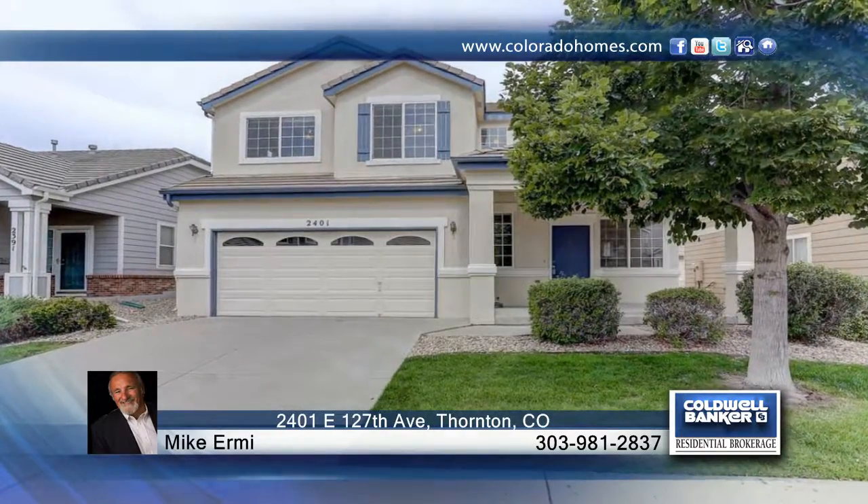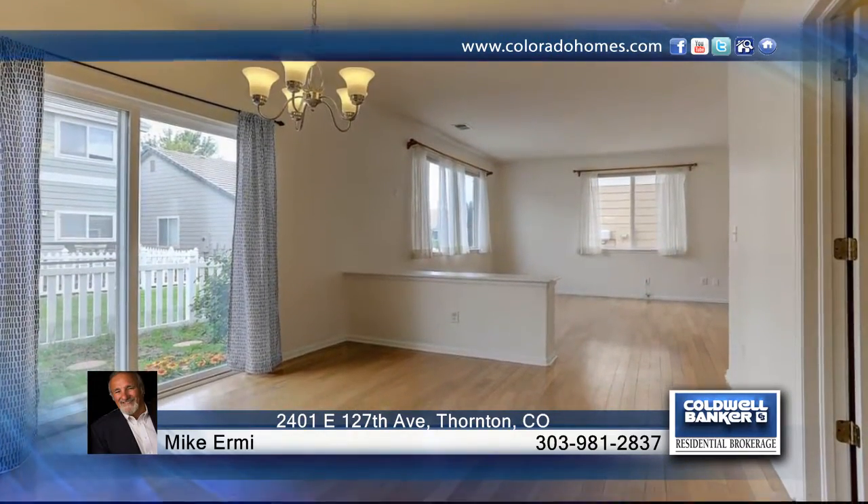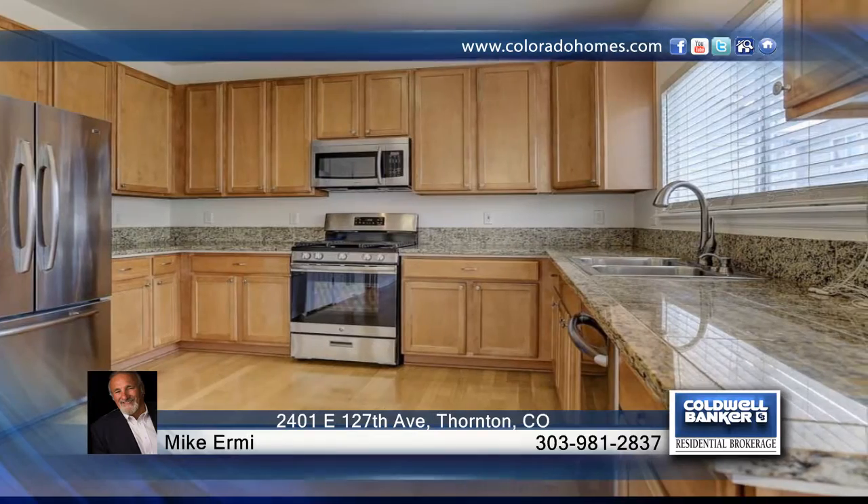Come check out this beautiful three-bedroom, three-bath, two-story home in East Lake Shores. This neighborhood comes with trails, parks, and open space. A beautiful fireplace can be seen from both the living room and dining room. All kitchen appliances are stainless steel and fit for a chef.